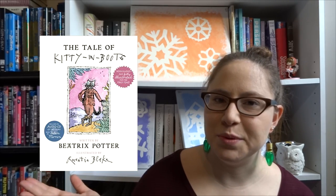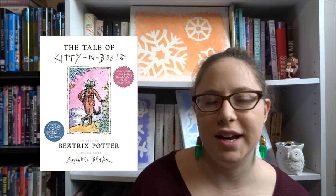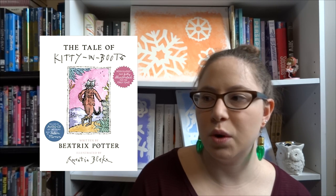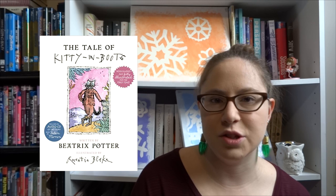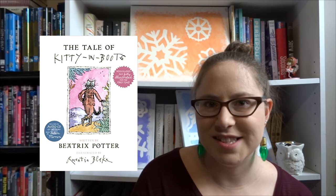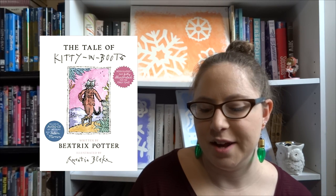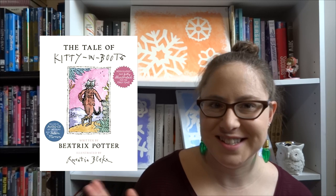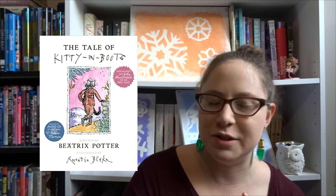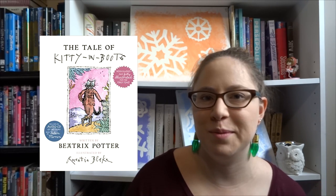For the next sort of age level up in picture books, we have The Tale of Kitty in Boots. This is published posthumously by Beatrix Potter — she died in the 40s — but this is a recently uncovered work that was published just a short while ago, and the illustrations were completed by Quentin Blake, who you may recognize from doing the Roald Dahl books. This is on my wish list; it's Beatrix Potter, so I'm pretty sure I will love it.